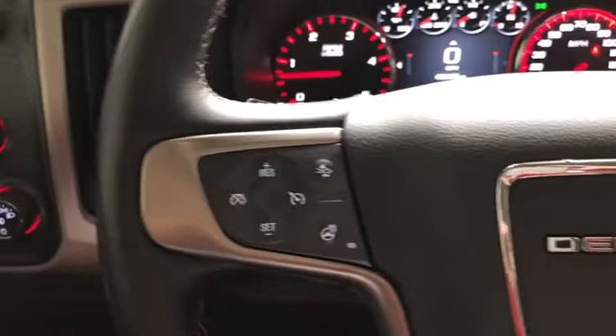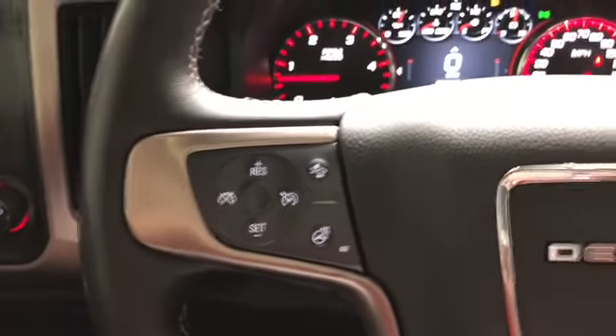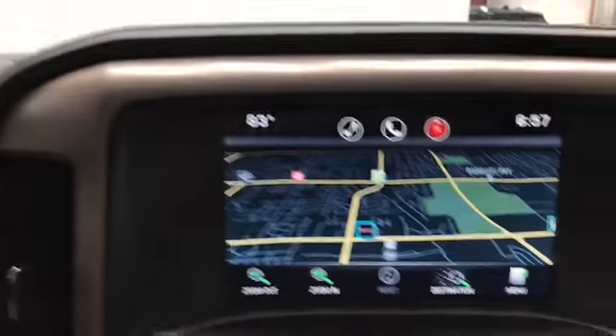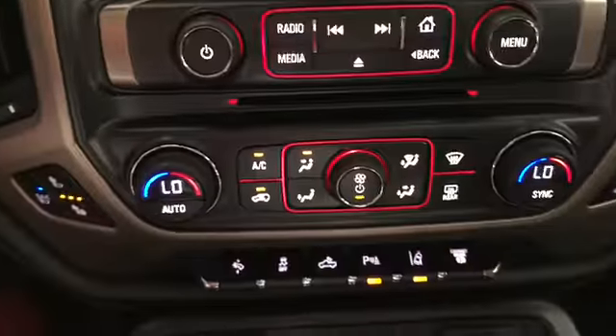Got audio, Bluetooth, cruise control on the steering wheel. It's a heated steering wheel. You got power windows, locks, and mirrors. You have navigation, dual-zone climate control.